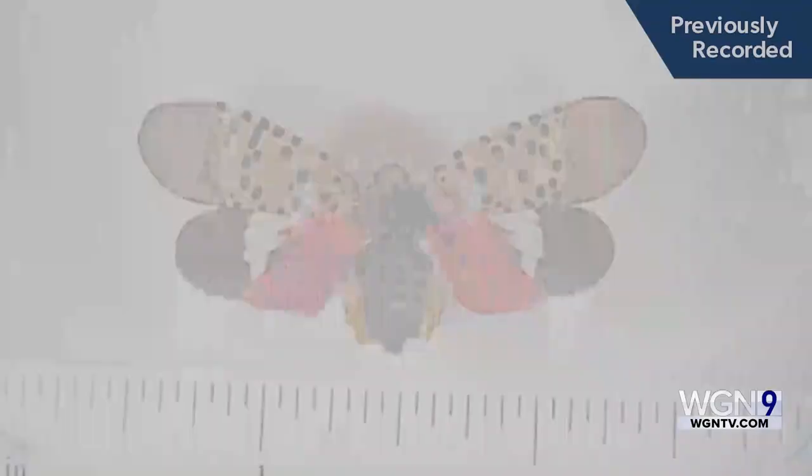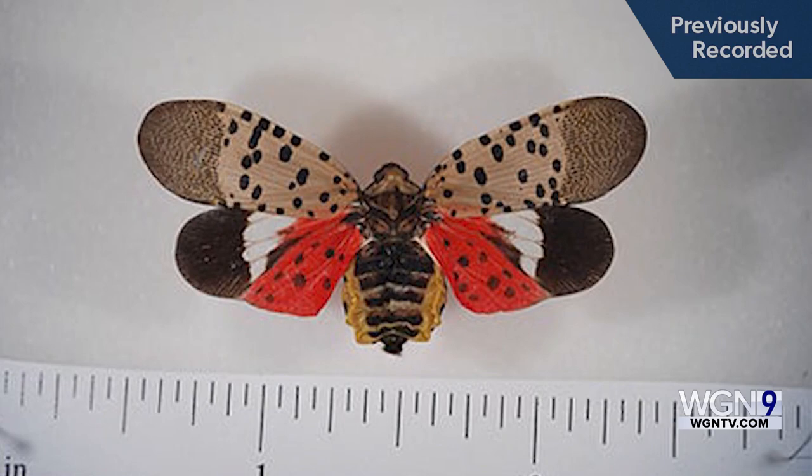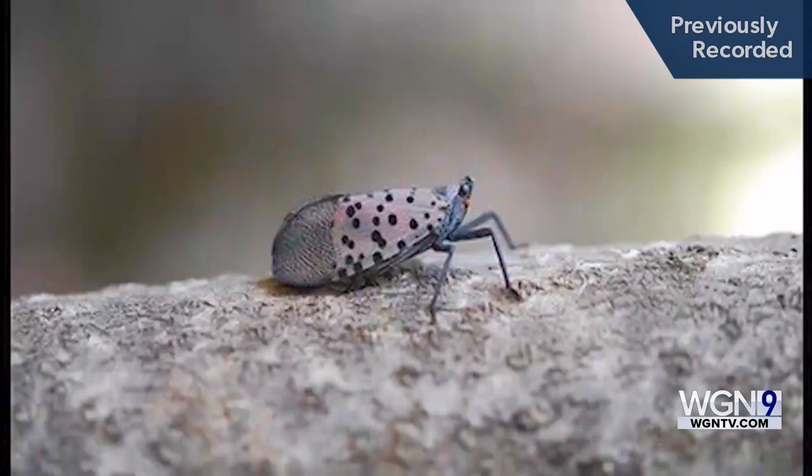The bug and their young nymph have piercing and sucking mouthparts and feed on the tissue of a wide range of fruit and woody trees. While adults seem to love the invasive tree of heaven most of all, they'll also go for grapes, apples, hops, walnuts, oaks, cherry, lilac, and a host of other hardwood trees.